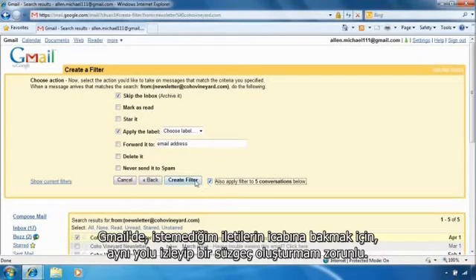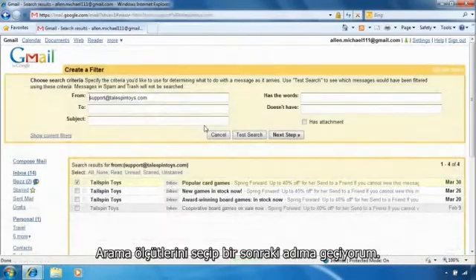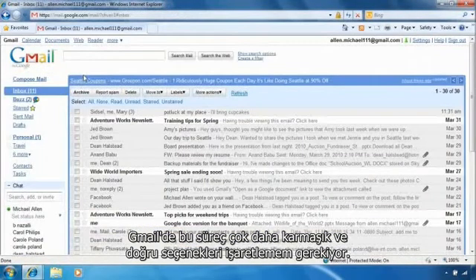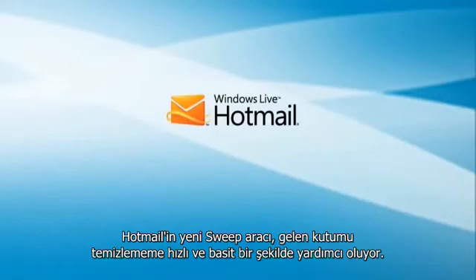Now to take care of the messages I don't want in Gmail, I'll have to follow the same process and create a filter. I choose the search criteria and move to the next step. I have to select the box to delete it and then make sure to check this box too. In Gmail, the process is a lot more involved and I have to make sure to select the correct options. Hotmail's new sweep tool makes cleaning up my inbox simple and fast.